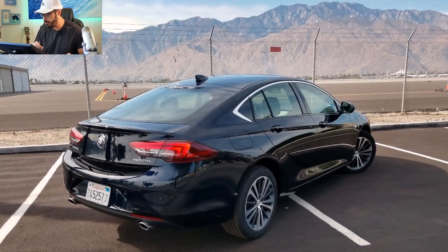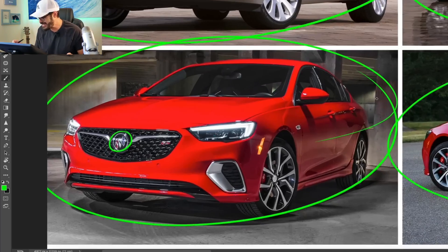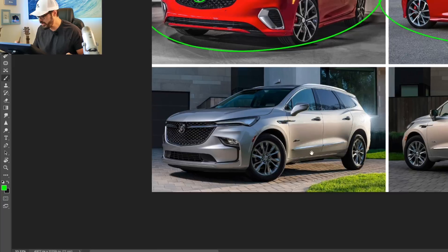The same thing happened in 2018 with the Buick Regal — it's still the exact same shape as an Opel or Vauxhall Insignia. It's still a pretty good-looking design, but it has nothing Buick about it. So what does Buick have in store for the future?